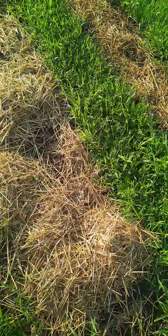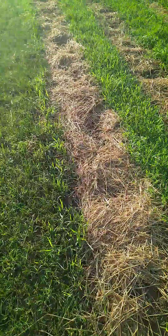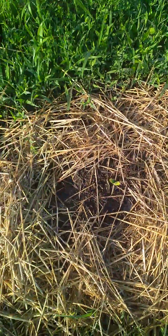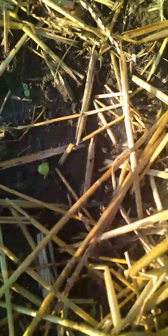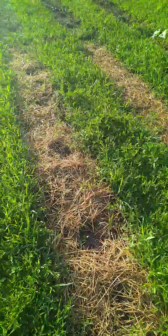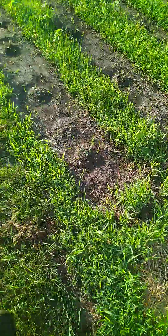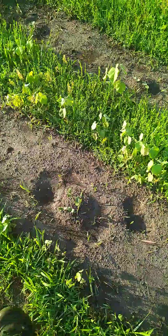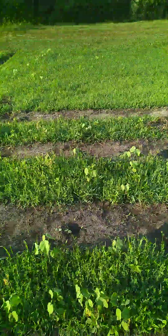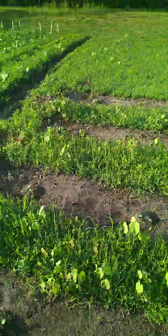Look at that last bunch of pie pumpkins coming up — they are coming up nice. Look at that little guy right there, he's starting to pop. These are sugar pie pumpkins, great for pumpkin pies. I also got tons of watermelon and tons of pumpkin coming — I gotta double check my list for which row is which.